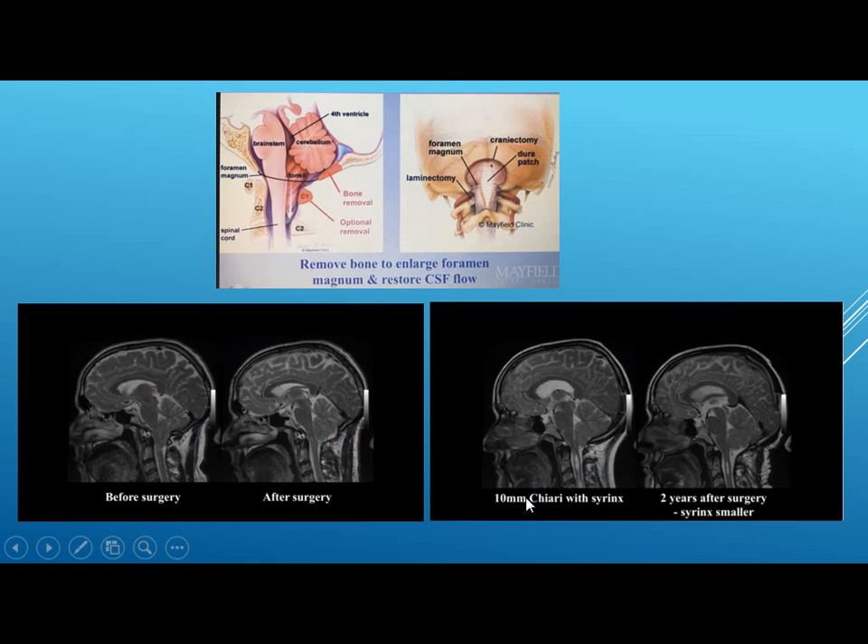This is another example — 10 mm Chiari with syrinx. Again, the tonsil reshaped back to its normal round shape, and the syrinx is remarkably reduced in size two years after surgery.